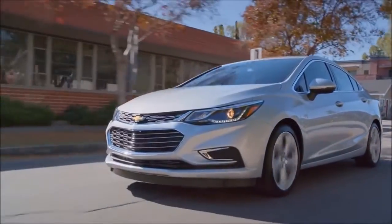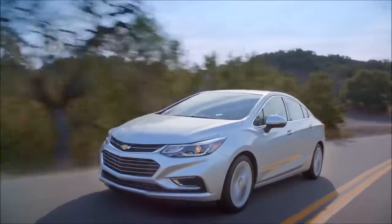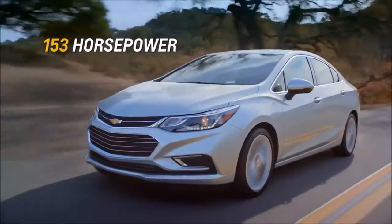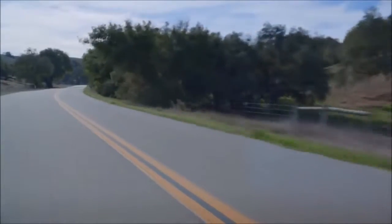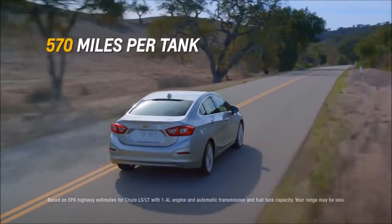Then there's the new look. Striking design. At 153 horsepower, the Cruze is agile and quick. And with a maximum highway range of 570 miles per tank, you'll spend more time on the road and less time at the pump.